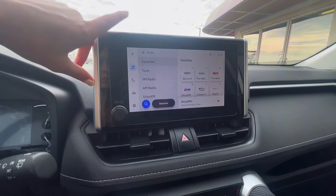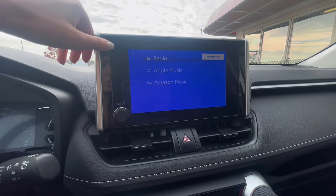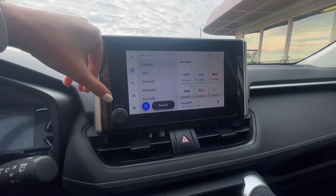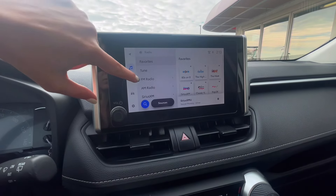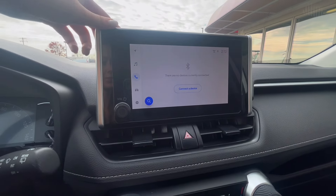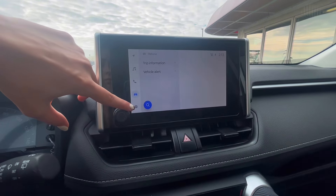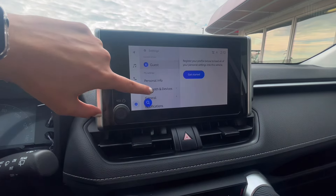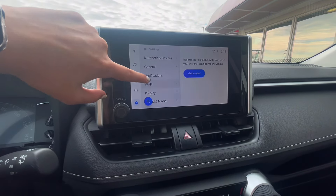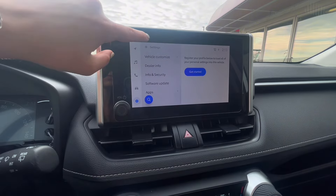The infotainment system includes navigation, FM and AM radio, SiriusXM, Apple Music, Amazon Music, Apple CarPlay, and Android Auto. You can easily select your sources and listen to music how you want, as well as easily connect a device. You also have car settings where you can adjust brightness, Wi-Fi, sound, and things like that.